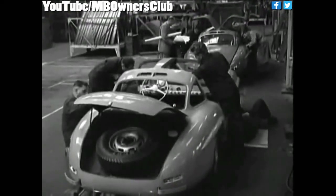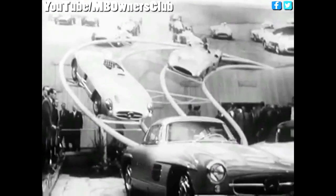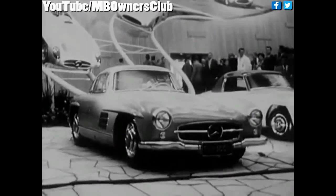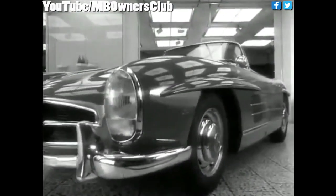May 1957 saw the last of the 1,400 gull wing coupe units go forth from the assembly line. Its successor was introduced later the same year at the auto show in Geneva. Once again, Max Hoffman's tireless campaigning pushed the 300 SL Roadster's development, as he foresaw great sales opportunities for an open top on the U.S. market.